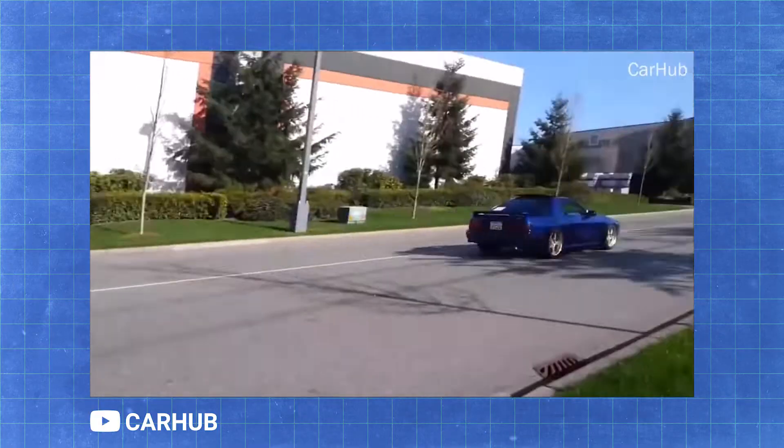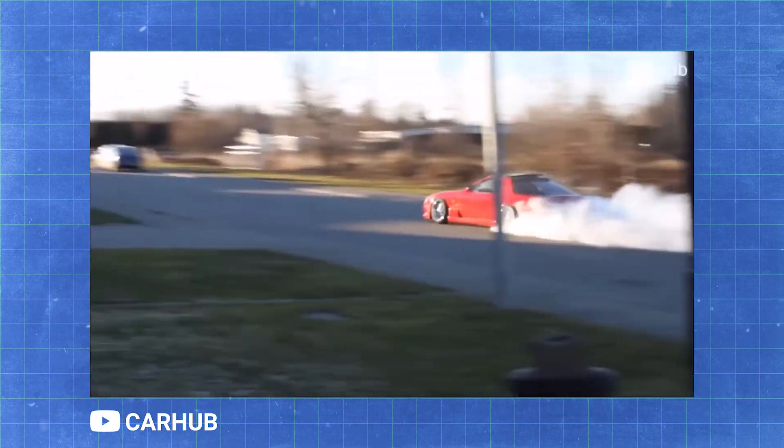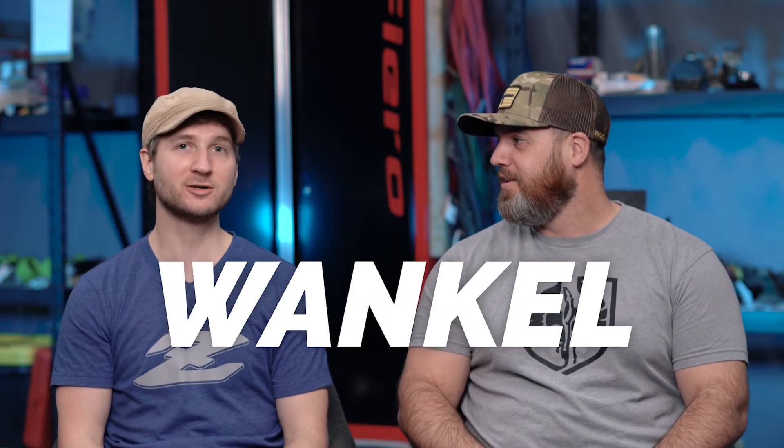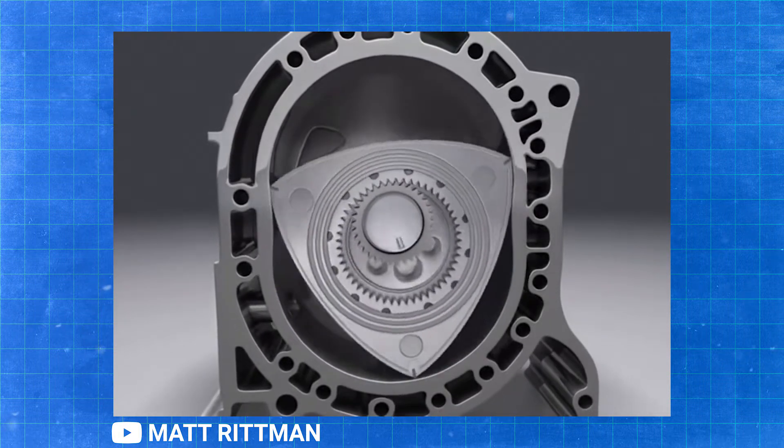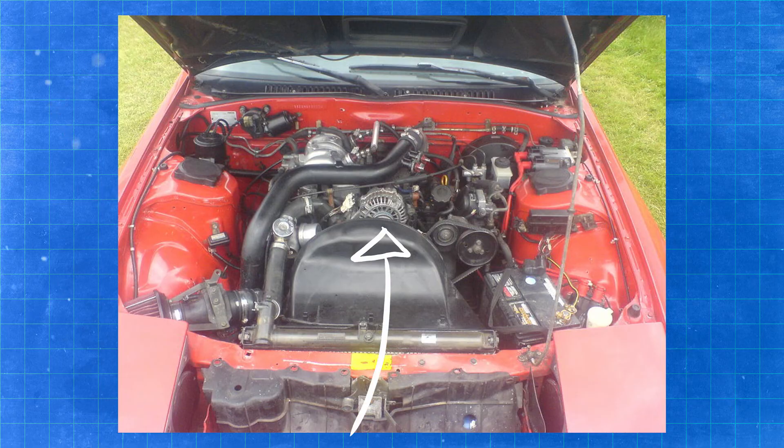The FC RX-7 came with anywhere from 150 to 200 horsepower. You could get it with a turbo or naturally aspirated, and it weighed about 2,700 pounds. The second gen was produced from '85 to '92. Like a lot of Mazda sports cars, it has that strange rotary engine — a Wankel. Rather than having pistons that move up and down like a traditional engine, it has what people call the Dorito: a curved triangular rotor in the middle that creates the combustion chambers. One cool thing about that smaller rotary engine is they were able to move it farther back on the chassis, giving the RX-7 a perfect 50-50 weight distribution.